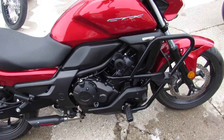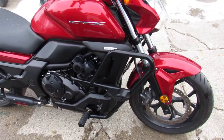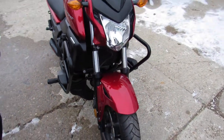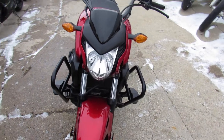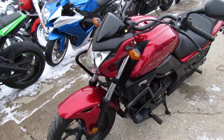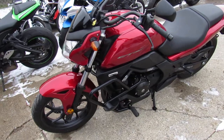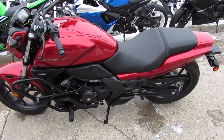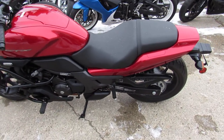Hey guys, Andrew here at Approval Powersports doing some videos on the used bikes — over 700 used bikes in stock. This one here is a 2014 CTX 700. Comes with only 3078 miles. It's inspected, certified, and includes a 6-month warranty. Just serviced at a factory authorized Honda dealership.